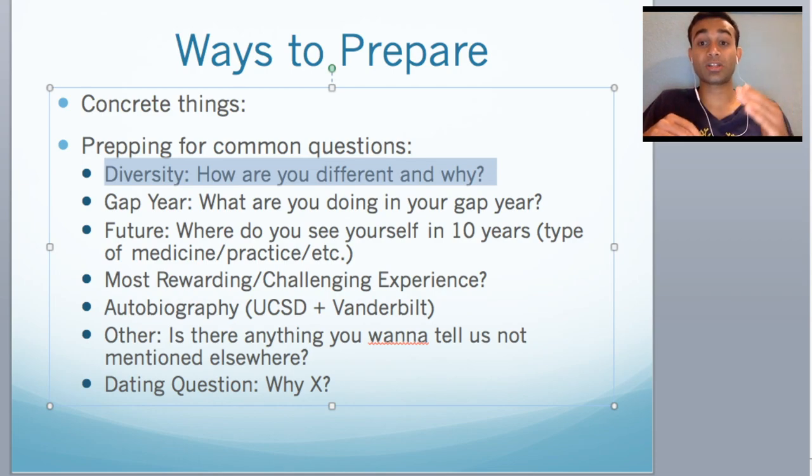In general, you want to start talking about what makes you different. Don't necessarily think in the lines of race, sexuality, or gender. I know I always used to think of diversity in terms of race — that's not what they mean. They're thinking diversity in terms of experiences, talents, and interests. So anything that makes you diverse, think about what that is.